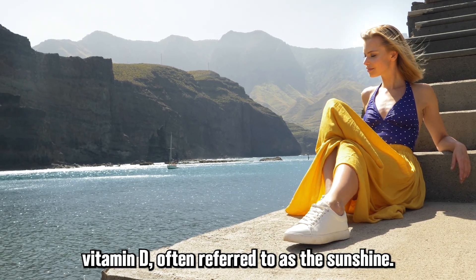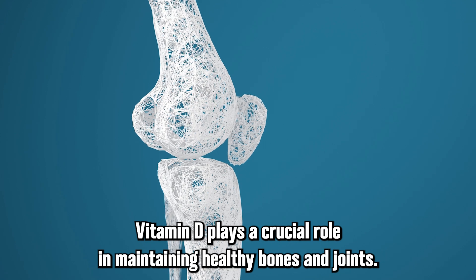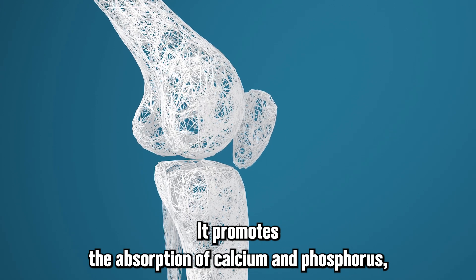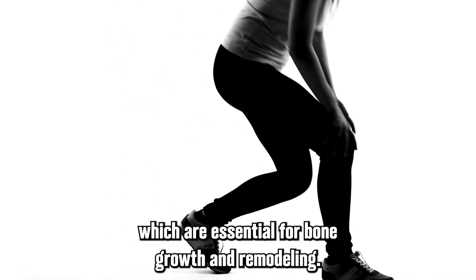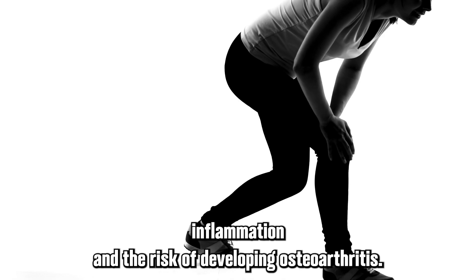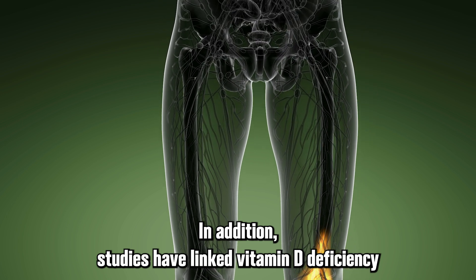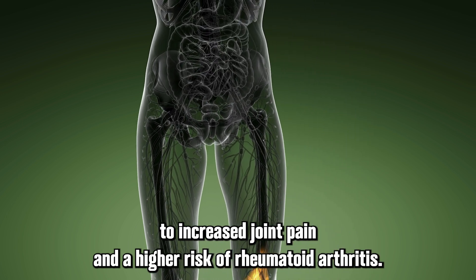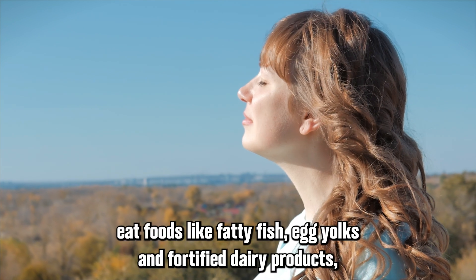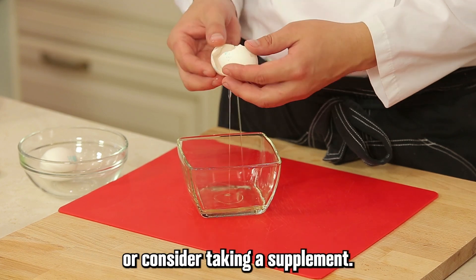Kicking off our list is vitamin D, often referred to as the sunshine vitamin. Vitamin D plays a crucial role in maintaining healthy bones and joints. It promotes the absorption of calcium and phosphorus, which are essential for bone growth and remodeling. Research has shown that adequate levels of vitamin D can reduce inflammation and the risk of developing osteoarthritis, and studies have linked deficiency to increased joint pain and a higher risk of rheumatoid arthritis. To ensure you're getting enough, spend time in the sun, eat foods like fatty fish, egg yolks, and fortified dairy products, or consider taking a supplement.